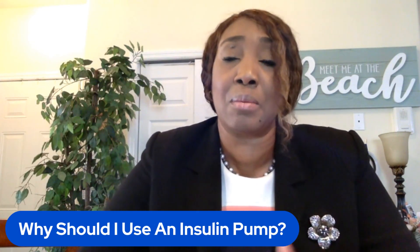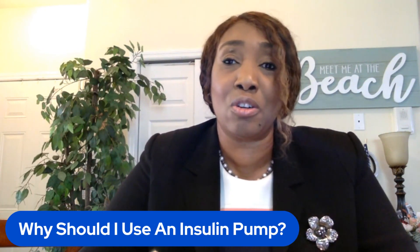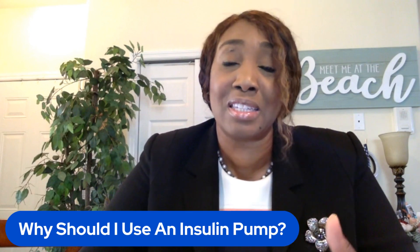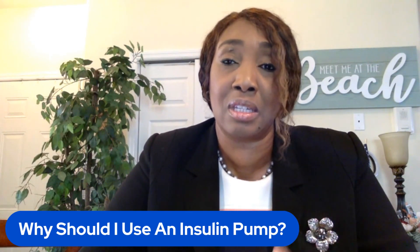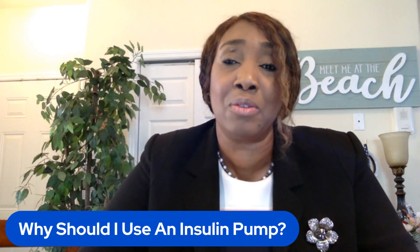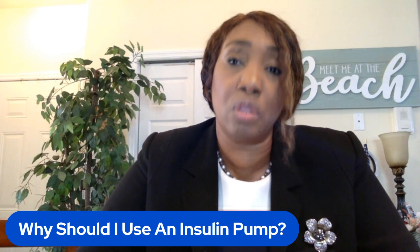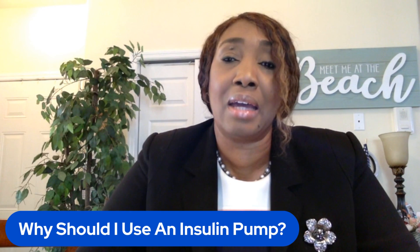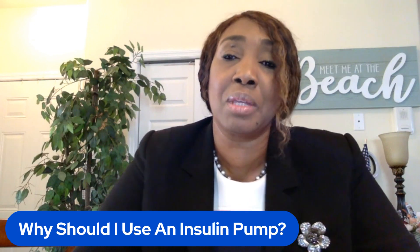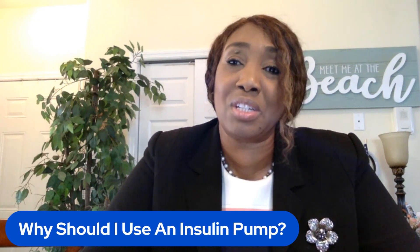Some pumps have a continuous glucose monitor attached to them, which monitors your sugars throughout the day. Some pumps are able to automatically adjust the insulin based on the blood sugars they're reading. That means less work for you — it's a pre-programmed amount based on the patient's blood sugar history, their weight, the amount of carbs they typically eat, and how sensitive their body is to insulin. Overall, the insulin pump is a great choice for the patients that qualify for it.